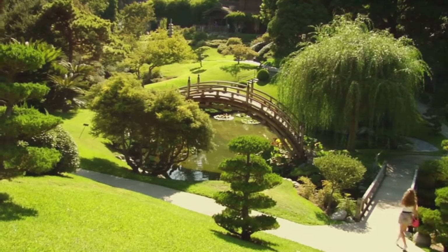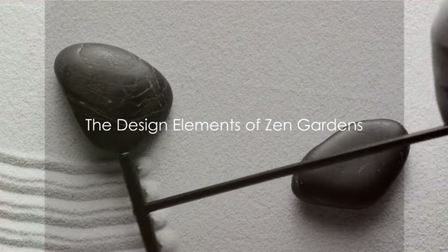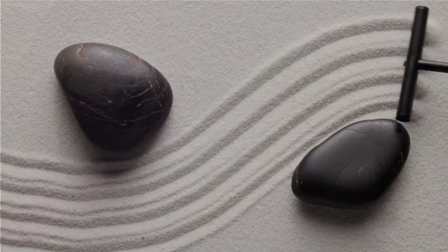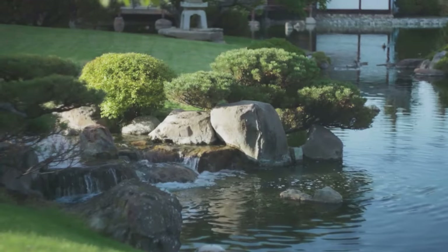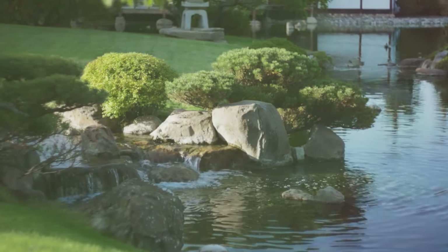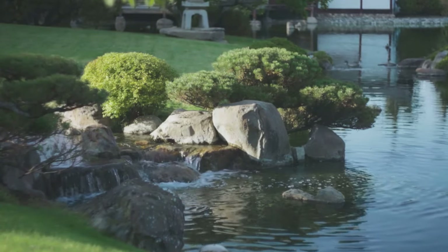So what makes a Zen garden unique? A Zen garden, also known as a Japanese rock garden, contains elements that inspire calm and thoughtfulness. At the heart of its design are three main components: rocks, sand, and minimalistic plant life.